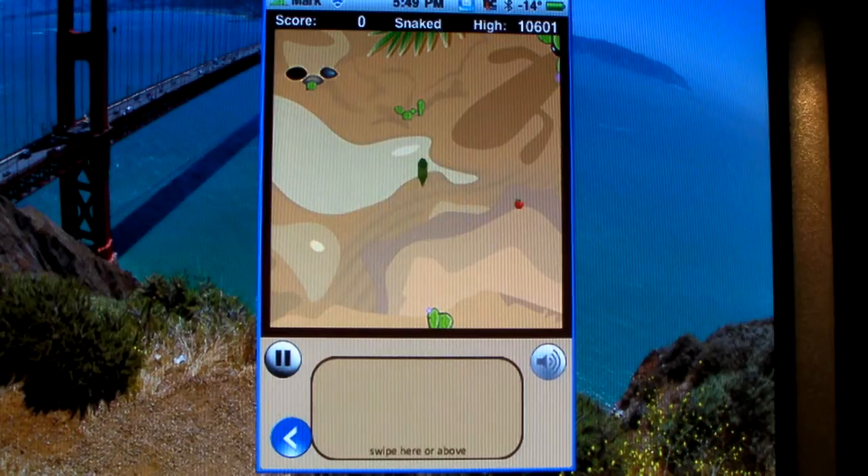This game is pretty addictive. You just got to get those. And sometimes it's hard to get them — when they're on the edge like that, you got to just hit it at the right moment.